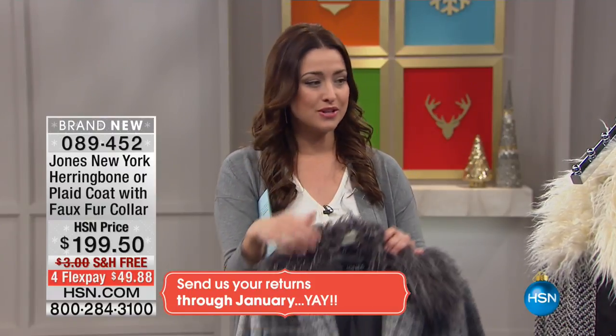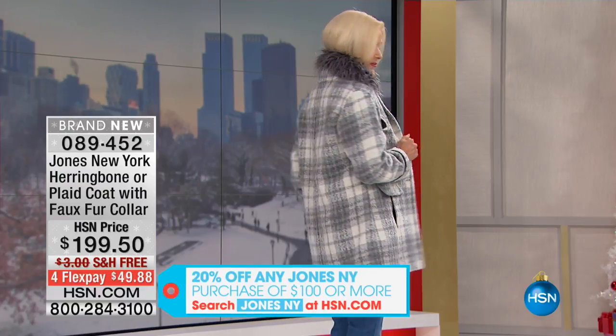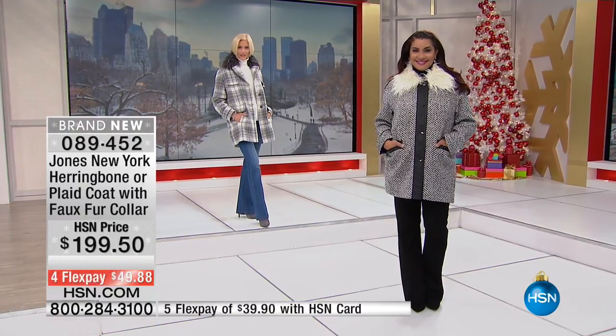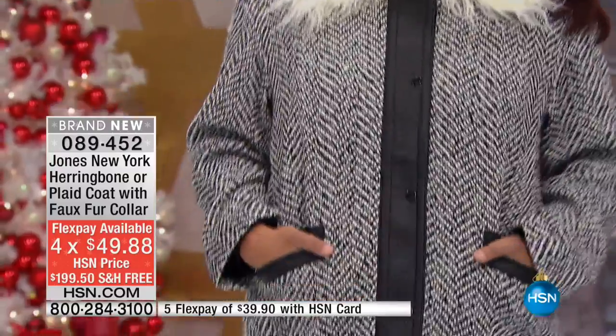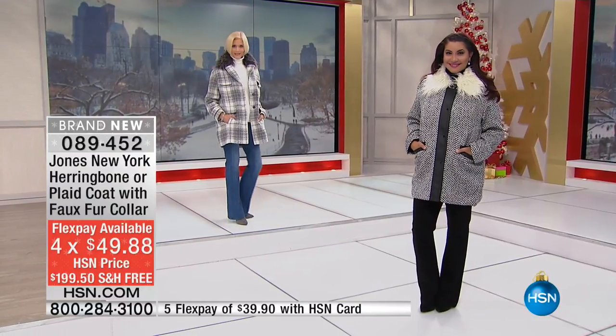The price shown — $199.50 — is what it will be after today. But today, once you spend $100 on Jones New York, you get 20% off your entire Jones New York purchase. This jacket is over $100, so you're immediately taking 20% off — that's almost a $40 savings. You can then divide that new price over four interest-free credit card payments, or five if you're using your HSN card.